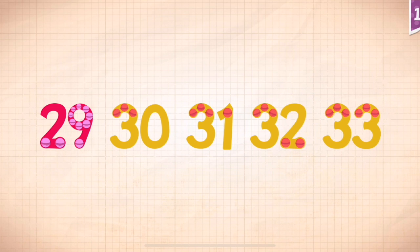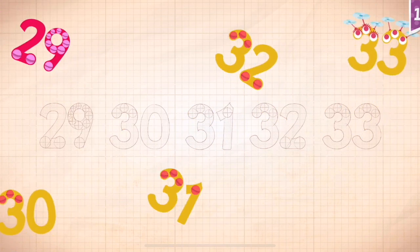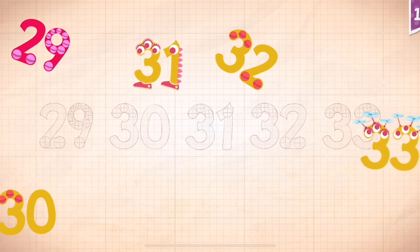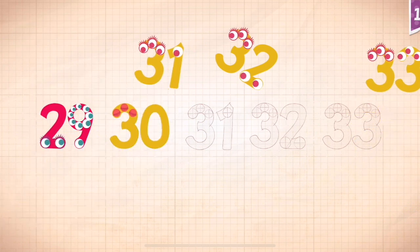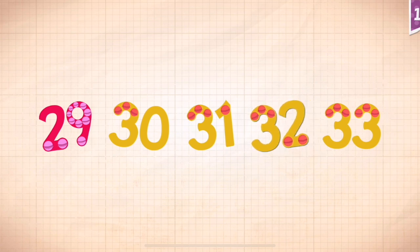Count by ones, starting at 29. 29, 30, 31, 32, 33. 29, 30, 31, 32, 33.